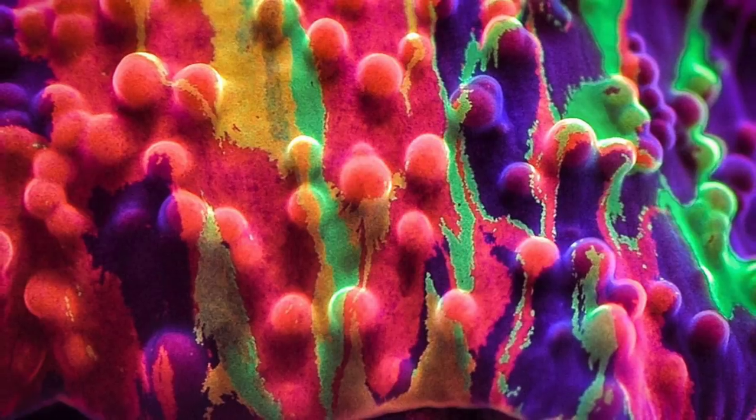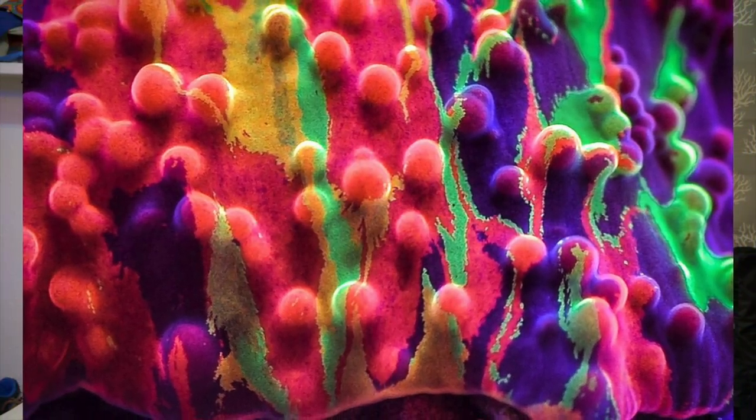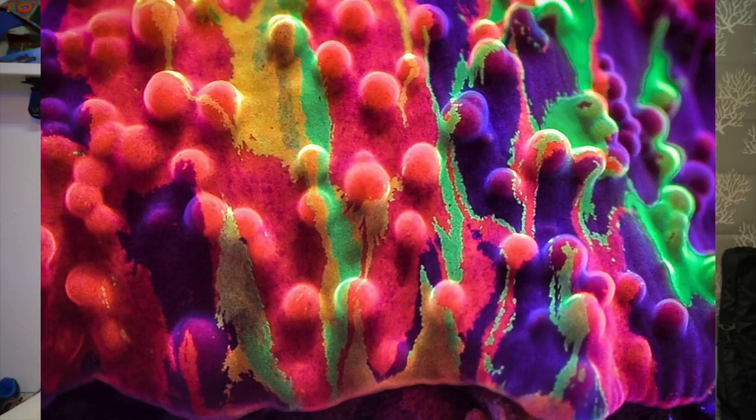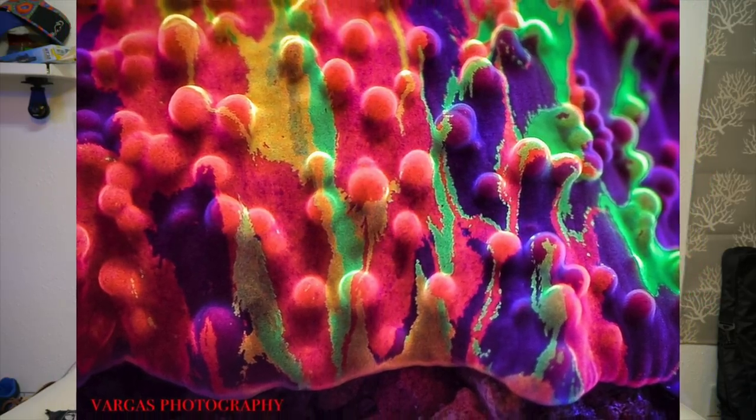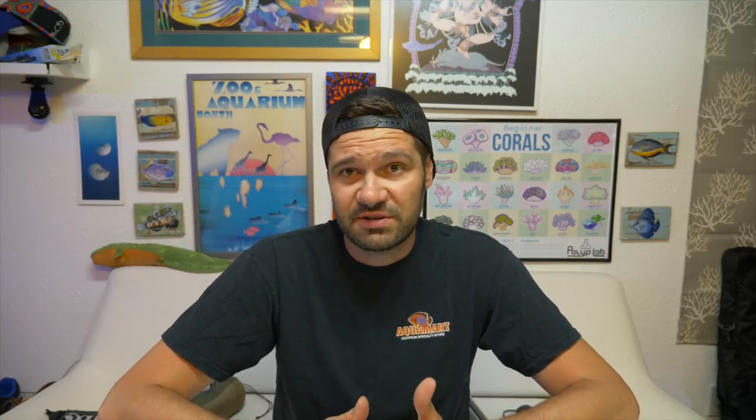I don't even care if the images are color-juiced, because I can look at this photograph and tell you there is definitely some way you're going to get those colors to come out. Having seen other jawbreakers in person, I'm not surprised if this coral's pictures look pretty close to real life, or even if they were juiced a bit.